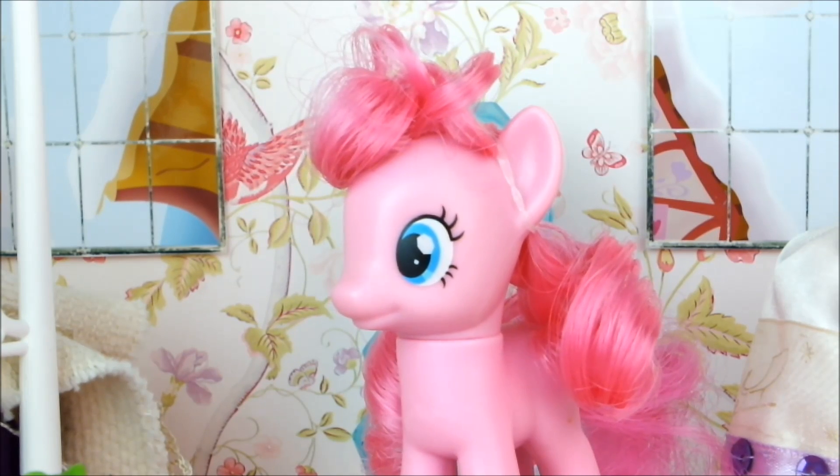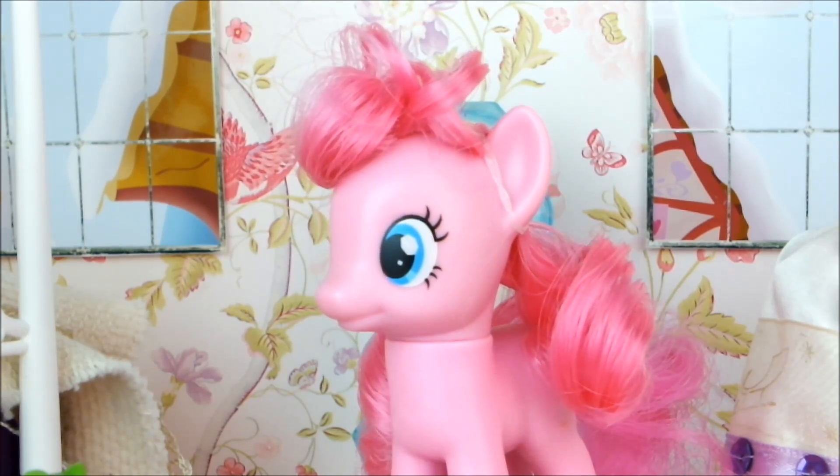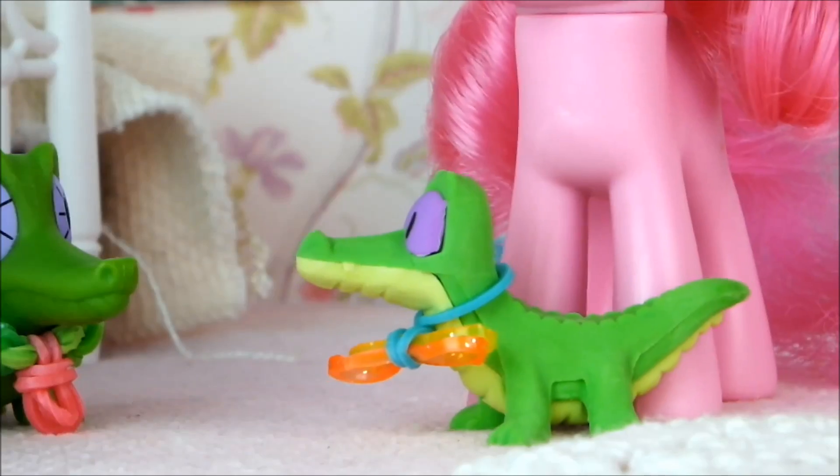Well, I don't know if I really want to give you Gummy, but you can have your own baby alligator! Okay, I mean that's better than I thought I would get. Here you go!